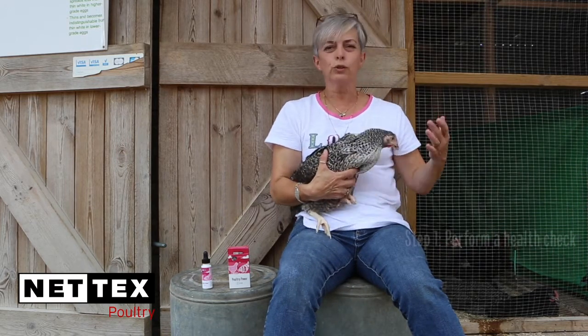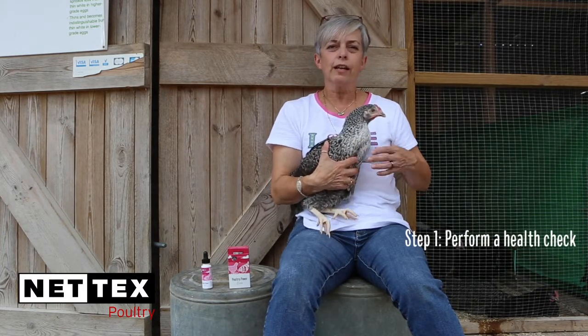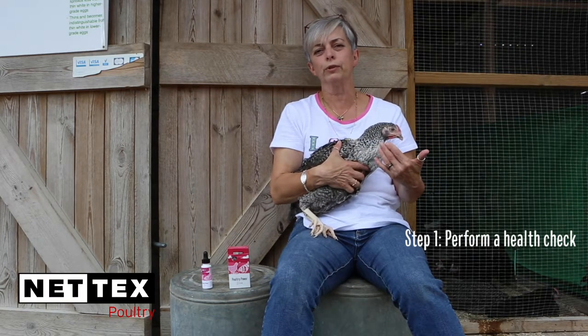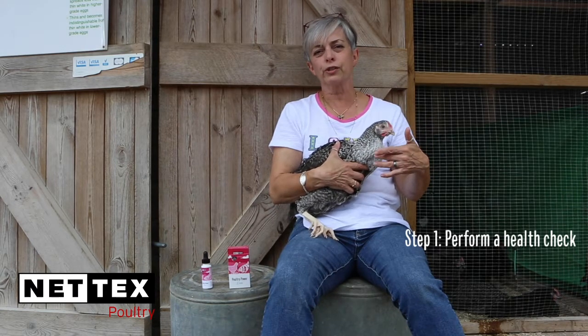I always recommend that you give your chicken a good quick head-to-toe health check: checking in the mouth, the eyes, feeling the crop and seeing how full that is, just feeling the abdomen, and having a look at their poop as well — seeing what their droppings look like. Are they firm or are they watery? You can see a full health check on the Nettex Poultry website.